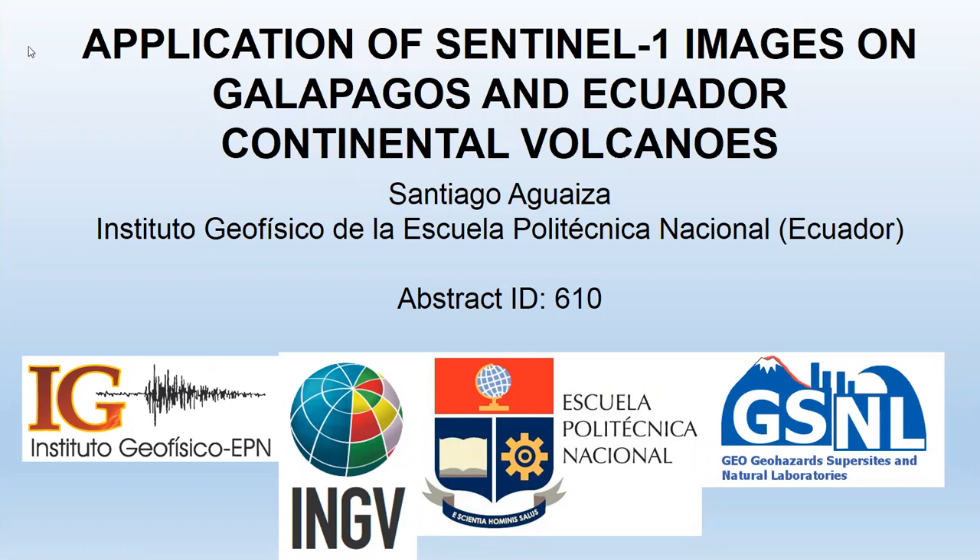Thank you very much for your attention. I'm going to explain about the application of Sentinel-1 images on Galapagos and Ecuador continental volcanoes. My name is Oteo. I work in the Instituto Geofísico Escuela Politécnica Nacional with the collaboration of AGPN, ENAGV, Escuela Politécnica Nacional, and the project GSNL.